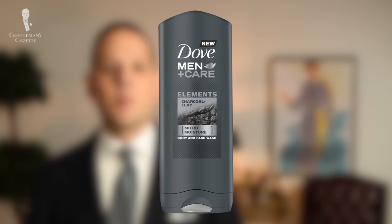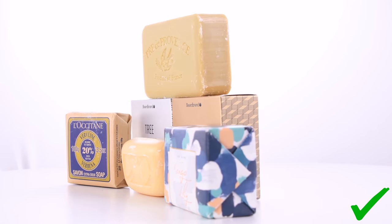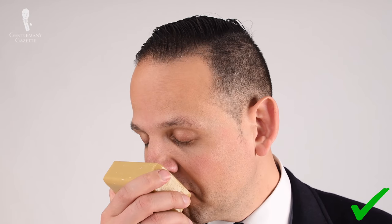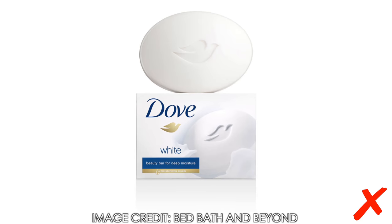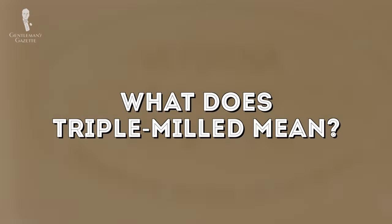Growing up, the only kind of soap I used in the shower was shower gel because that's what my dad bought and that's just what we had. In recent years I've really come to appreciate bar soaps — I've thrown out any kind of shower gel, and even when I travel I bring little bar soaps because I much prefer how they feel on my skin. I'm not talking about Dove bar soaps but quality triple-milled soaps — and what does that mean?